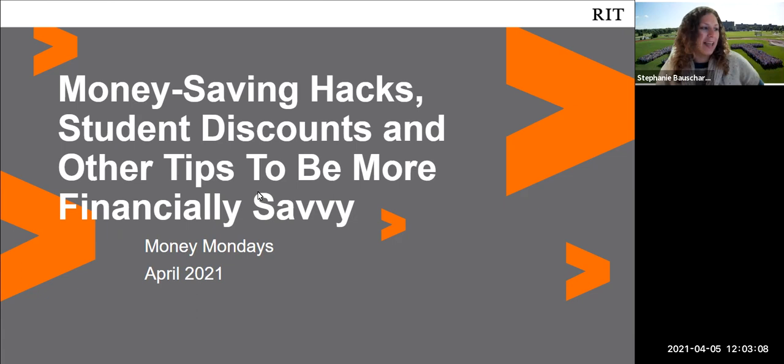Hi everybody, and welcome today. We are presenting money saving hacks, student discounts and other tips to be more financially savvy. As Sharon mentioned earlier, we are recording the session. So if you don't want to be seen or heard, please mute yourself and turn off your video. We are encouraging interactions through reactions and notes in the chat, and we'll get to any questions. We plan on being done in about 45 minutes.